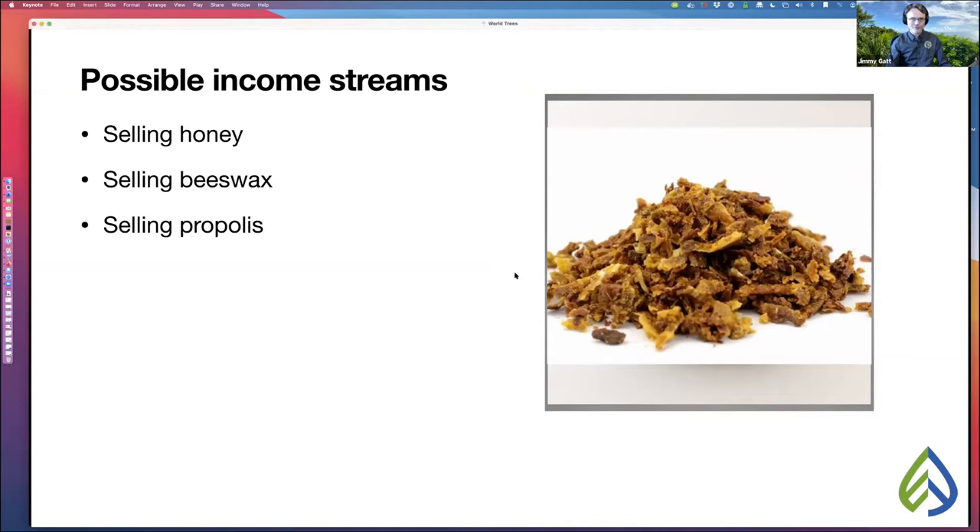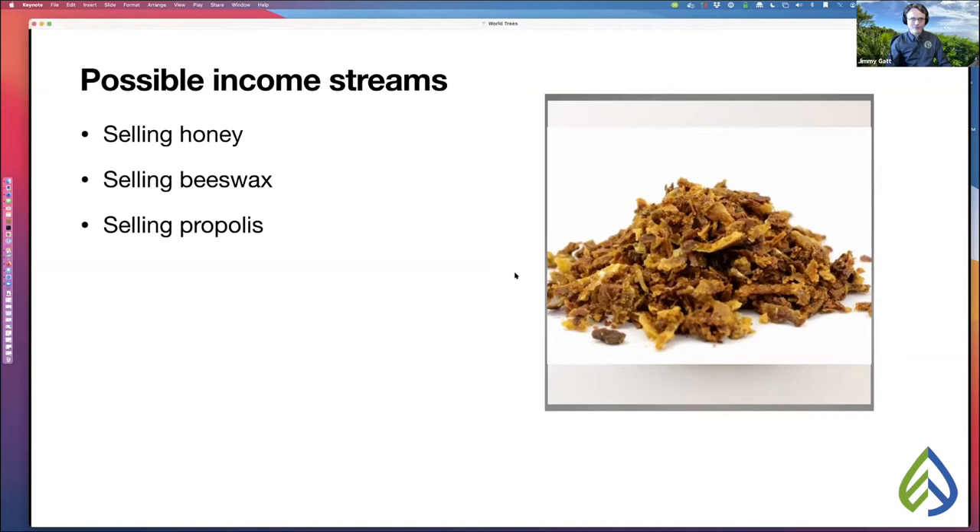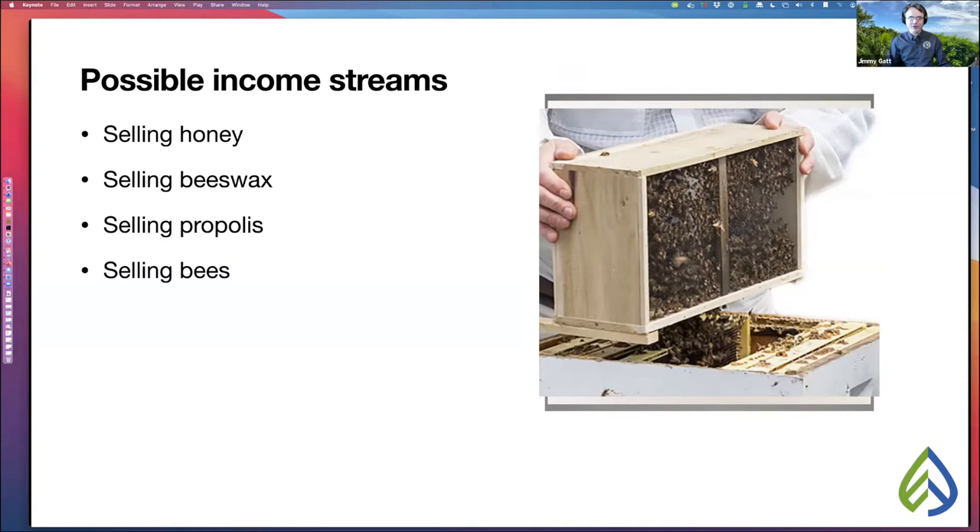You can also sell bees. I know more than a few beekeepers who realize this as their primary income stream, because as more people become beekeepers, more people need to buy bees. What this man is holding is called a package of bees — a three-pound package can sell for up to $180 a piece. You can also make and sell mead, though that's an entirely different presentation, and navigating the liquor laws is a couple more presentations after that.